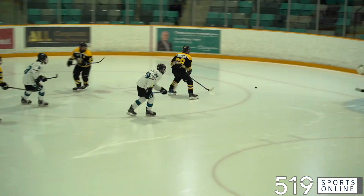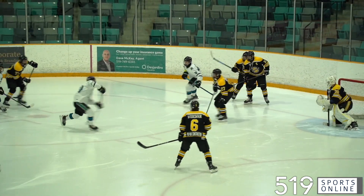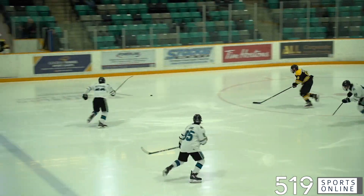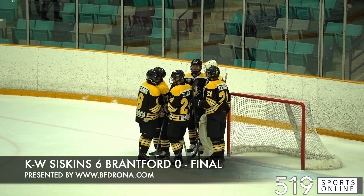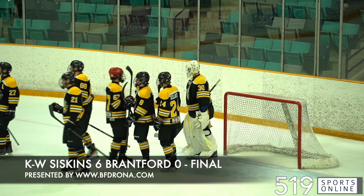Third period, the Bandits looking to break up the shutout. Jesse Reimer with a couple of chances. Nolan Chartrand keeps it out — he made 14 saves and picks up a shutout. The Siskins with a perfect weekend. They beat the Bandits on Sunday, 6-0 is the final.